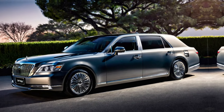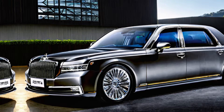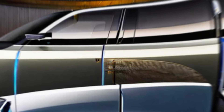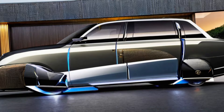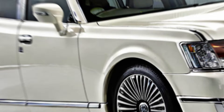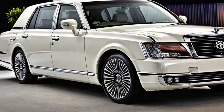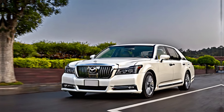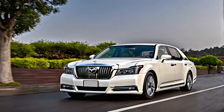Evolution, not revolution. Toyota takes the Century legend a step further, introducing the first-ever SUV variant alongside the iconic sedan. While the design language retains the elegance and sophistication of its predecessors, it also incorporates modern elements for a timeless yet contemporary feel.